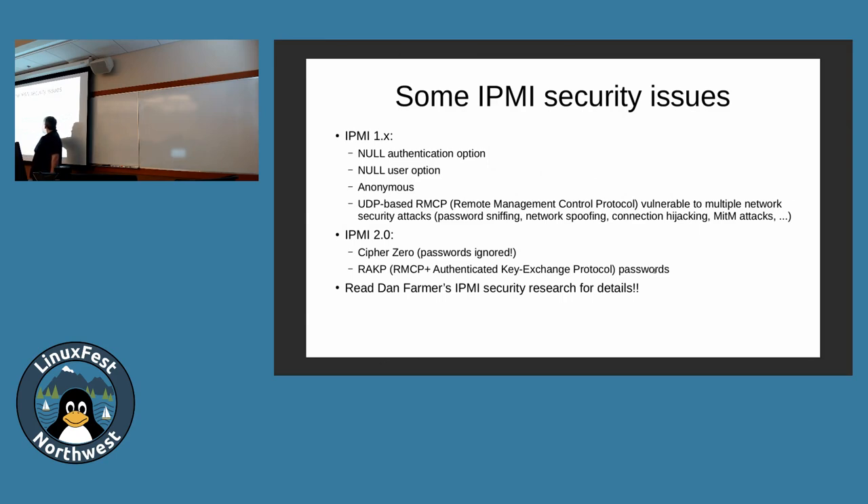Dan Farmer is the original security researcher who found all the issues in IPMI. Read his research — he's got about three docs. Read his IPMI security best practices and BMC best practices — that's way better than this talk. Briefly, there was a 1.0 release and a 1.5 release with all these problems, because the protocol was not designed with security in mind. Then 2.0 came along, fixed all those problems, and added a couple worse ones. Both 1.0 and 2.0 have problems — read that doc for research on how to secure the system.